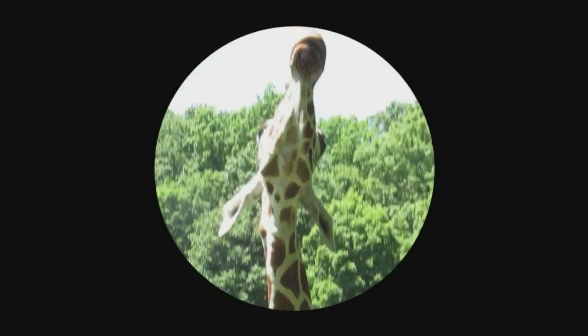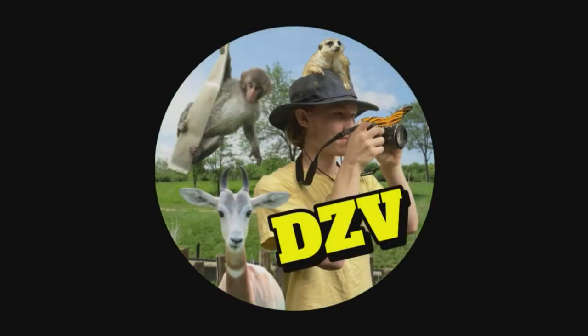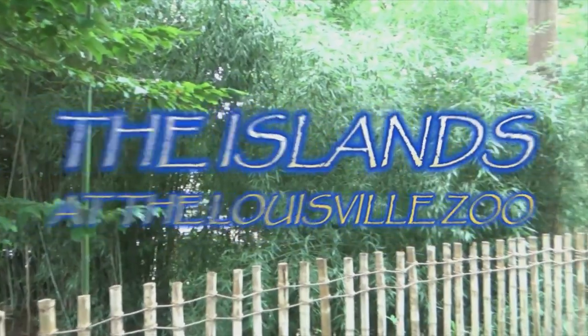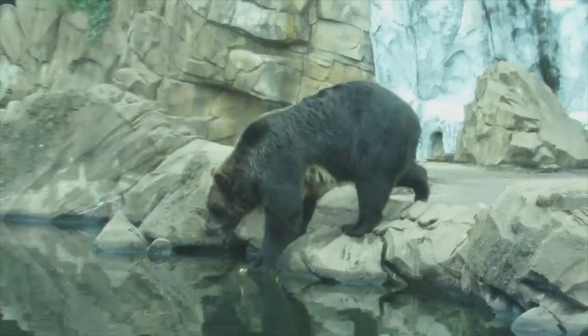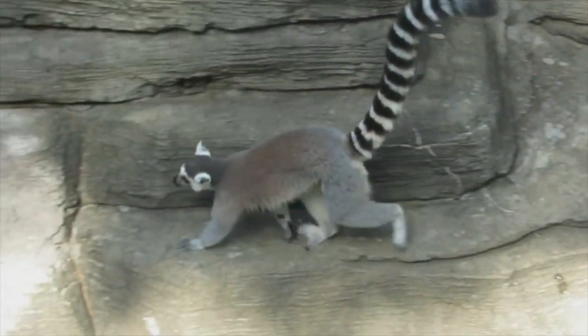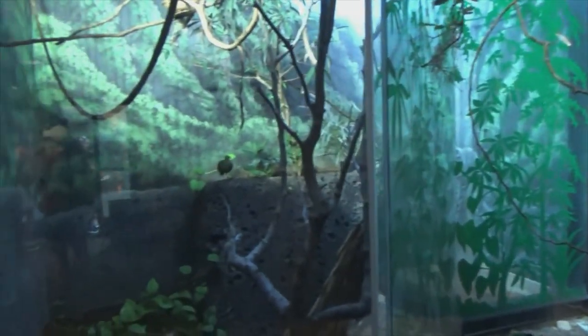Hello everyone, welcome to Derek's Zoo Videos, and welcome back to the Louisville Zoo. On today's tour, we'll be exploring the award-winning Islands Complex, a revolutionary exhibit when it opened on Earth Day 1997.